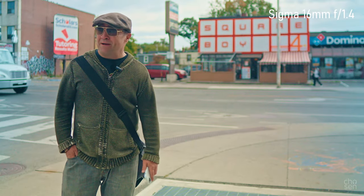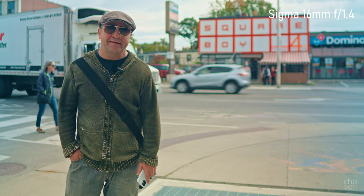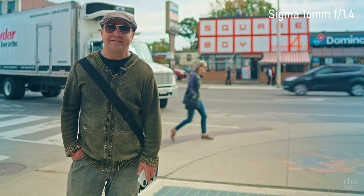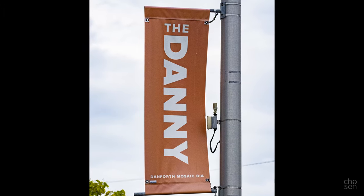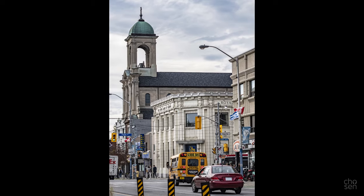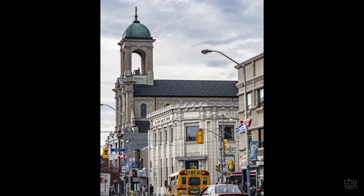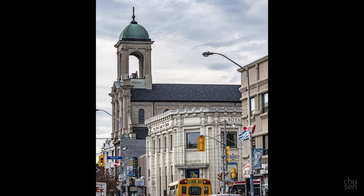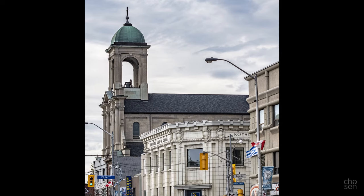I've never actually eaten there — might be something I want to do someday. Today we'll be shooting with the 70-300 Tamron, kind of an odd choice for street photography, but we'll see how it goes. I like to think the center of Greektown is at the corner of Danforth and Pape, and the reason why is this huge church in the background called Church of the Holy Name. It's by an architect called Arthur Holmes — researching for this video I just realized why it looks so familiar to me, and it's because he modeled it after the Basilica de Santa Maria Maggiore in Rome.